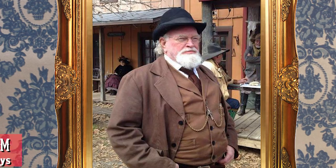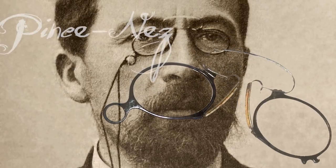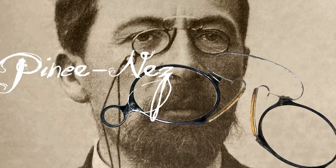Spectacles, eh? We can do that. What we call eyeglasses today were called spectacles back then. During the period of the Old West, the term eyeglasses referred to optics without temple-hugging frames. They simply clamped to the nose and in some circles were called pince-nez.